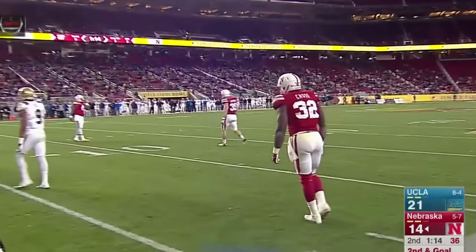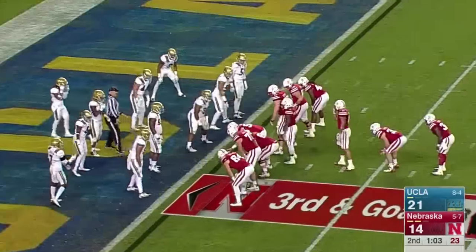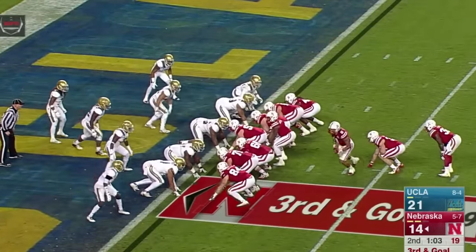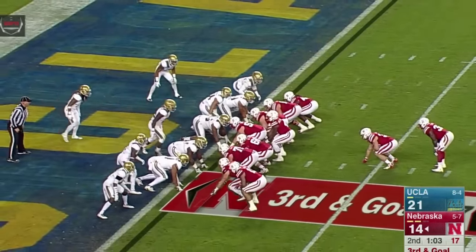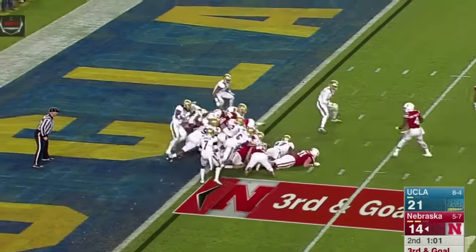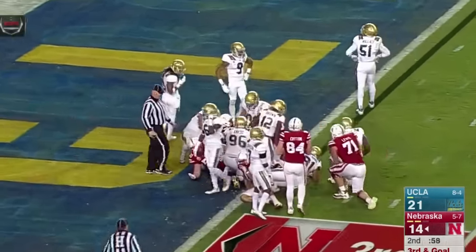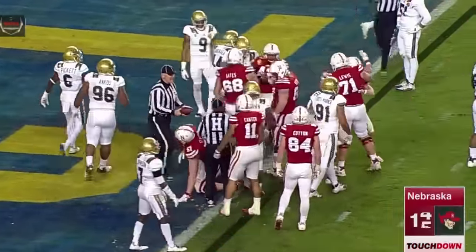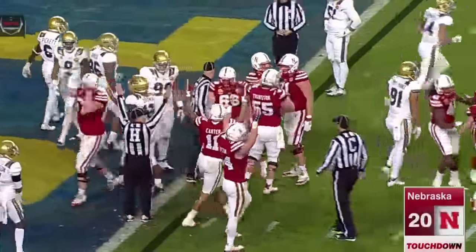Tommy looks over the defense, splits out Carter. Long count, turns, hands it off to Janovich — he's in. Touchdown, Nebraska. It was easily in — raise your hands in the air. And the Huskers have pulled within a point, 21-20.